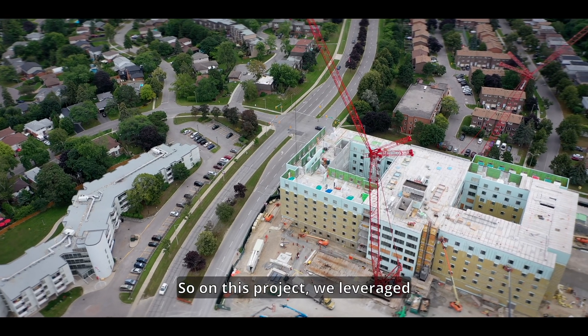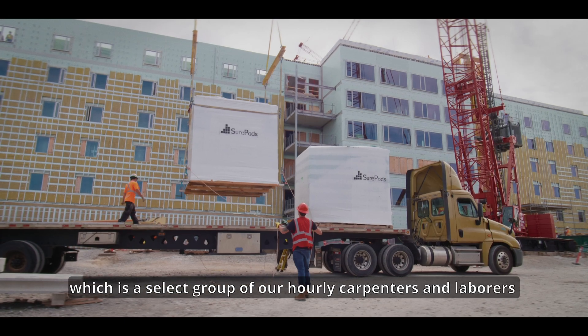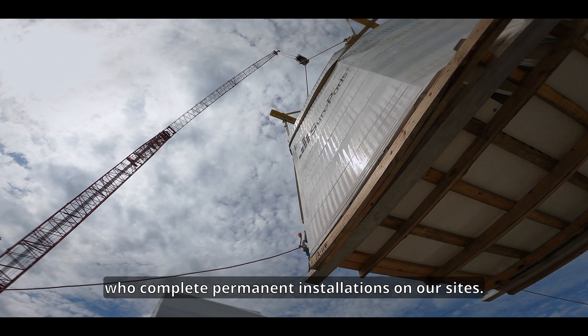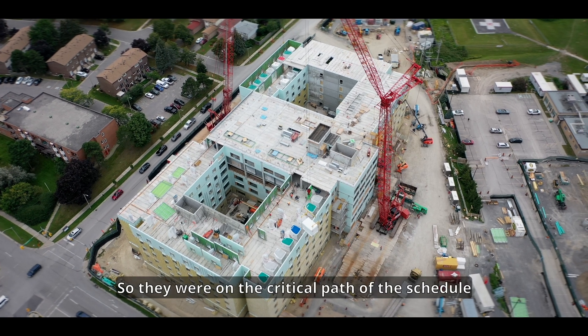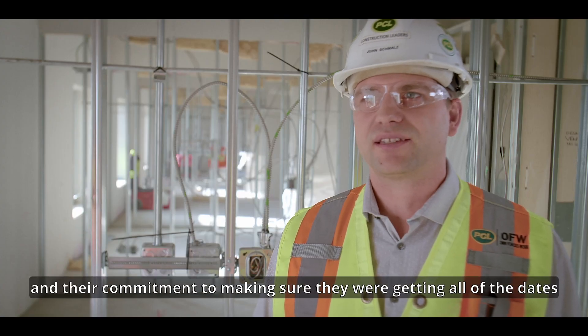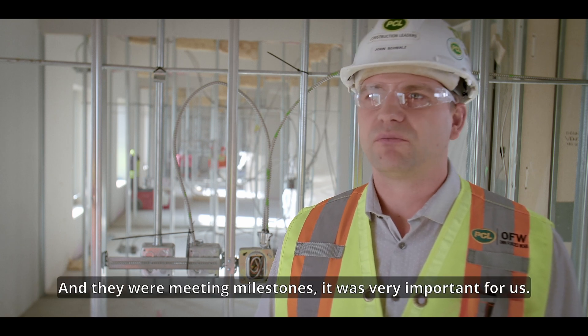On this project, we leveraged PCL's own forces work group in Toronto, which is a select group of hourly carpenters and laborers who complete permanent installations on our sites. They were on the critical path of the schedule, and their commitment to making sure they were hitting all of the dates, handling product with care, and meeting milestones was very important for us.